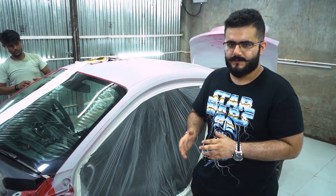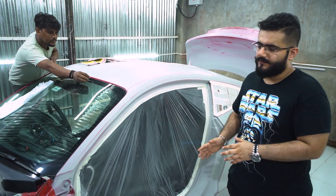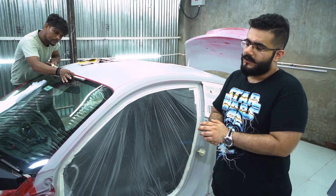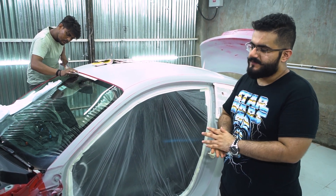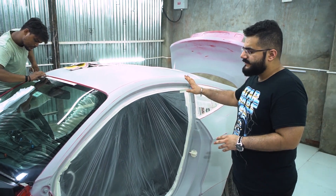Hi guys, welcome to Autospark. This car we have put in stock for the customer. We are doing a GT500 body kit build with custom headers, stage two tune, new tires, and fresh paint for the car. This car is a custom color and has been cleaned up — small dents have been addressed.